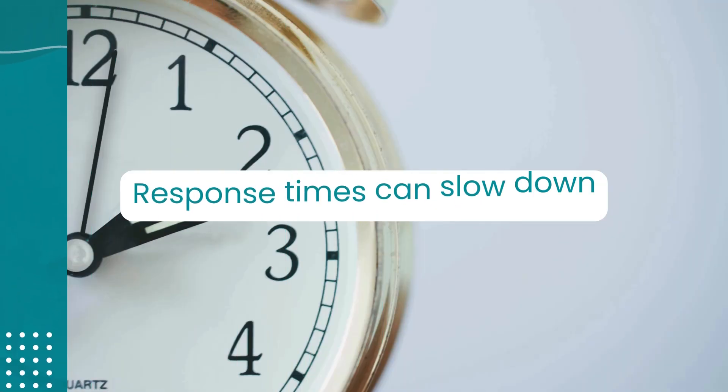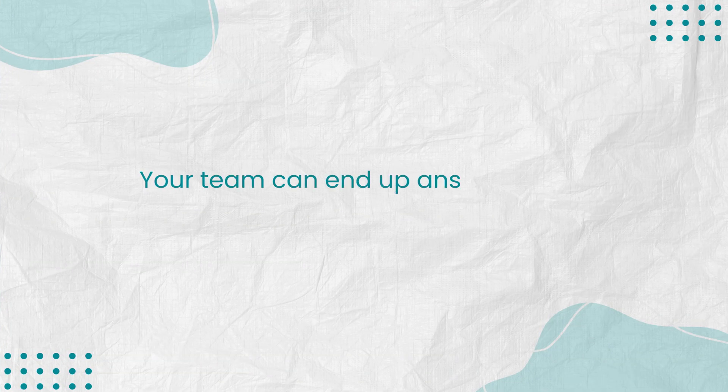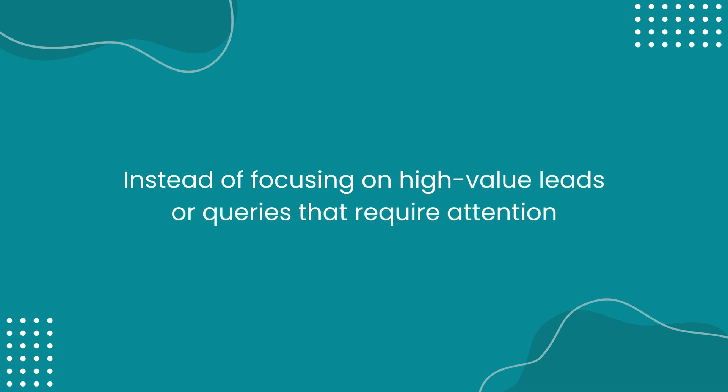When that happens, response times can slow down, leads can slip away, and your team can end up answering the same questions repeatedly instead of focusing on high-value leads or queries that require attention.